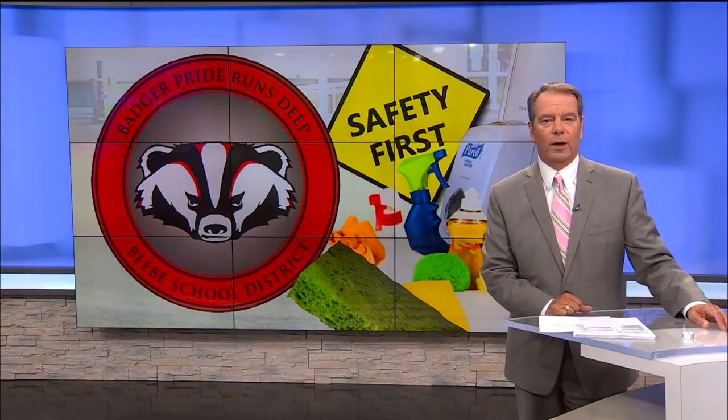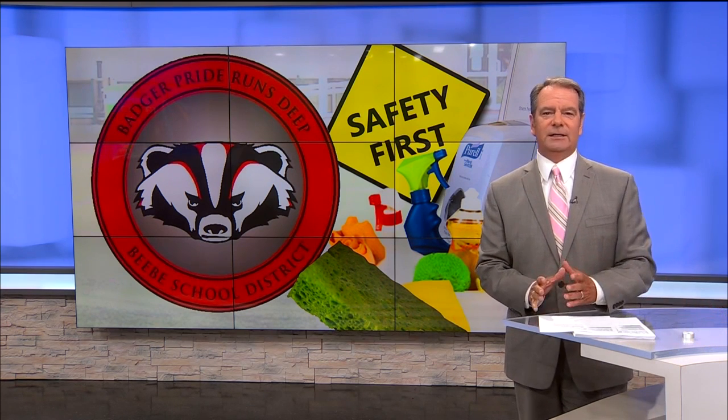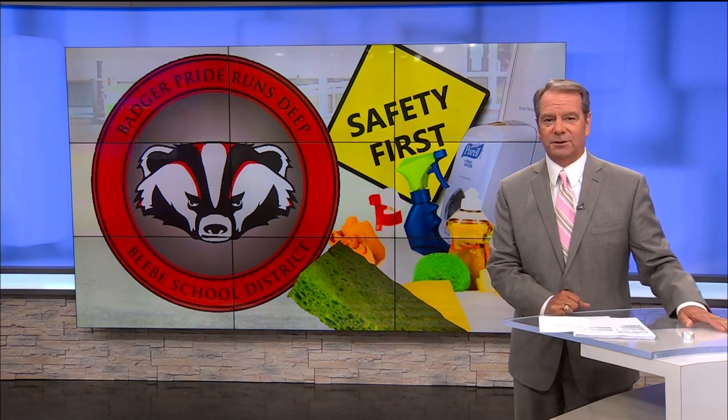Glad to have you with us tonight, everybody. I'm Bob Floss and certainly hope your evening is going well. When it comes to schools and preparing for classes, the Beebe School District is taking a different approach. They hired a company to test different surfaces across their buildings. They say although things may look clean, usually it's unclear if it's safe. Our Lucas Wainwright spoke with them today and shows us how all this works.